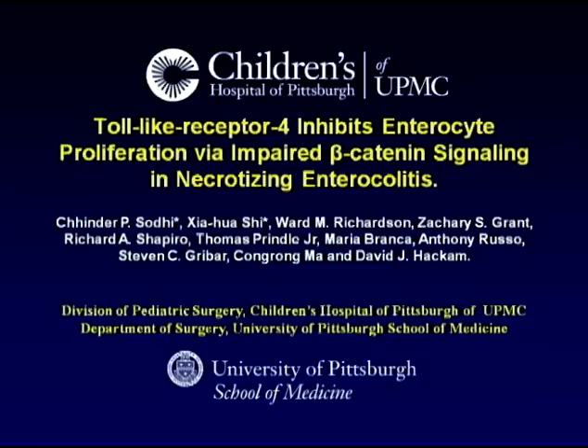Hello, I'm David Hackham from the Children's Hospital of Pittsburgh of UPMC, and I'd like to discuss with you our findings based on our recent article entitled, 'Toll-like Receptor 4 inhibits enterocyte proliferation via impaired beta-catenin signaling and necrotizing enterocolitis.'